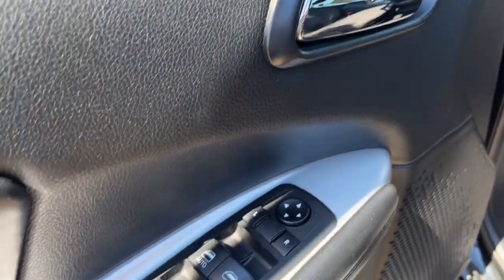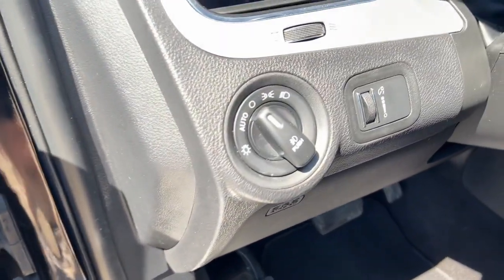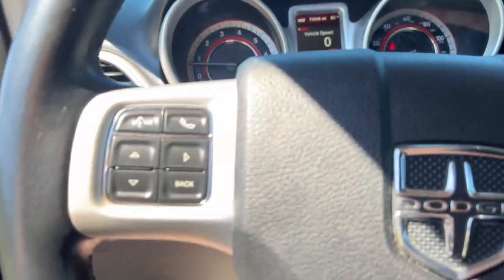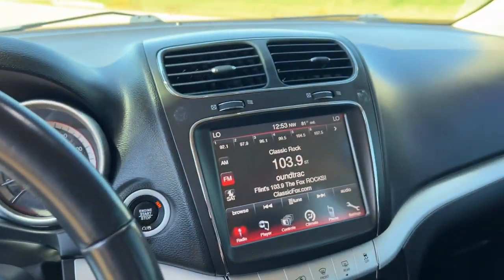The following are some of this vehicle's highlighted options: keyless entry, satellite radio, backup camera, fog lamps, third row seat, Bluetooth connection.